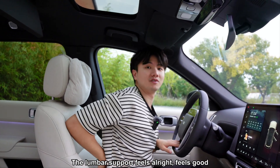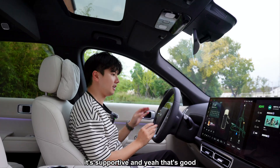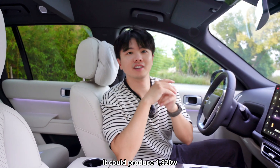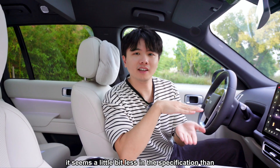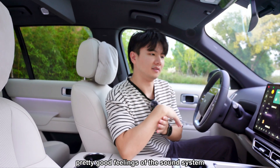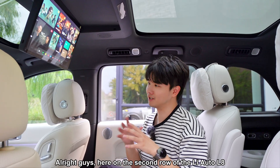I especially like the lumbar cushion — it's quite relaxing for long-distance driving. The lumbar support feels good and supportive. This Max version is equipped with 21 speakers producing 1,920 watts of power output — slightly less on paper than the L9, but in practice the sound system feels very good.